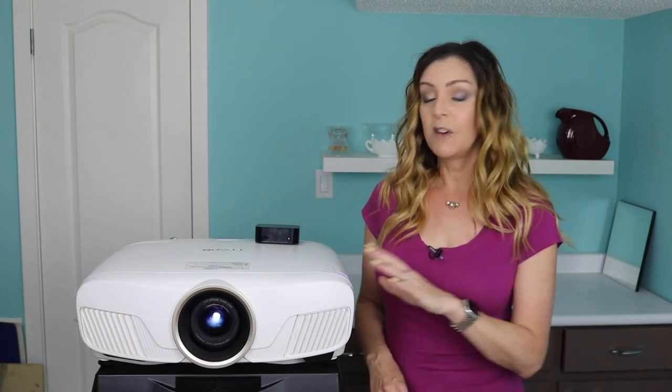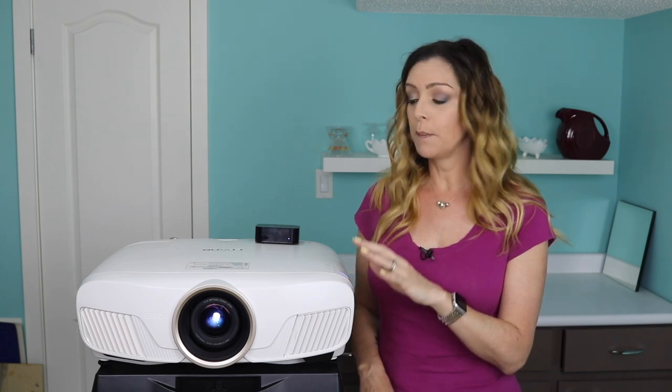4K home theater projectors are becoming ever more popular because projection technology has evolved so fast and so well it's now possible to get a movie theater level experience at home. I'm Aaron for Best Buy Canada's blog and I recently had a chance to test out a new 4K home theater projector in my house — the Epson Home Cinema 4010. Here is a projector made for in-home applications. Let's take a look at how it stacks up.